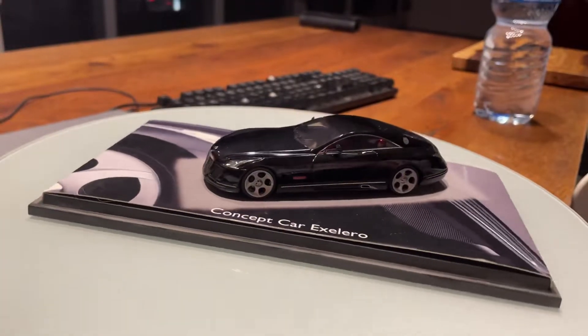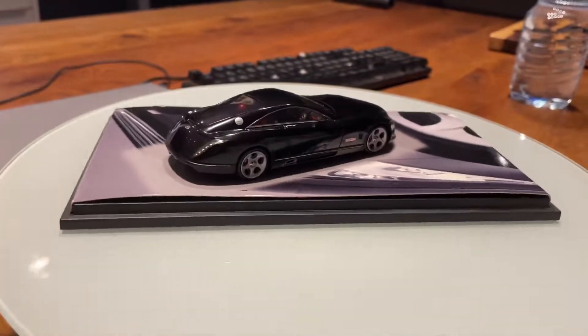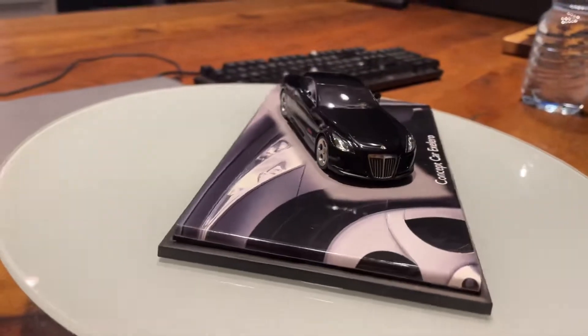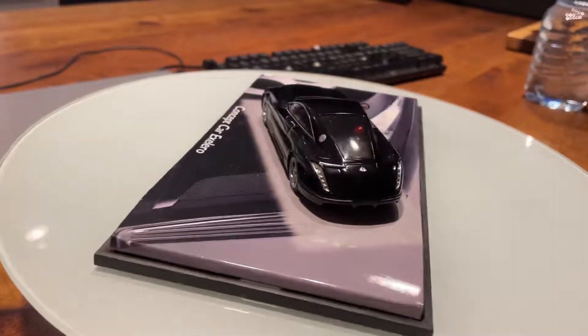Alright guys, I hope you have enjoyed my 1:43 scale model car review of the 2005 Maybach Exelero concept car. Thank you and I'll see you again in my next video review very soon. Goodbye.